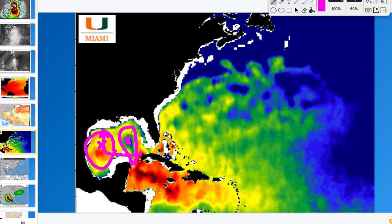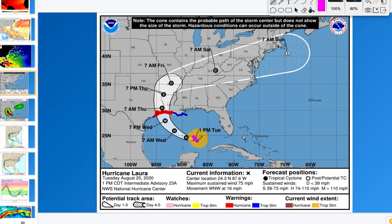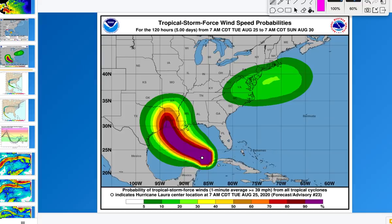The NHC has a track as of early Tuesday afternoon tracking right up into the Louisiana-Texas border. That 'M' on the track stands for major hurricane — category three or greater. 'H' stands for hurricane and 'S' for tropical storm. This could be a tropical storm all the way out to Arkansas, but the greatest threat is near that Texas-Louisiana border. Tropical storm force winds have a 90% chance or greater in that area, with a 50% chance or greater extending toward Arkansas and much of Louisiana into eastern Texas.